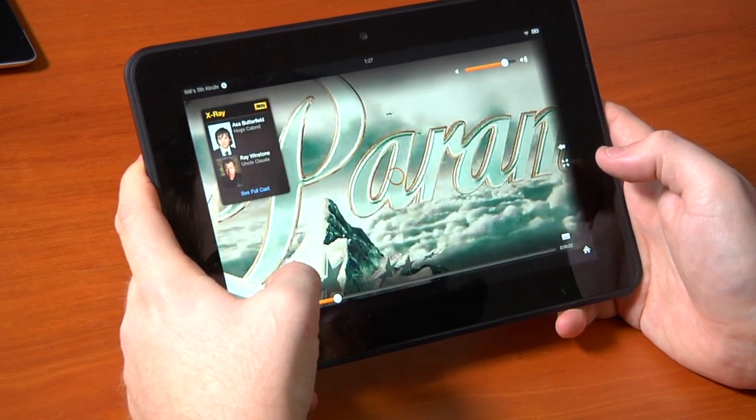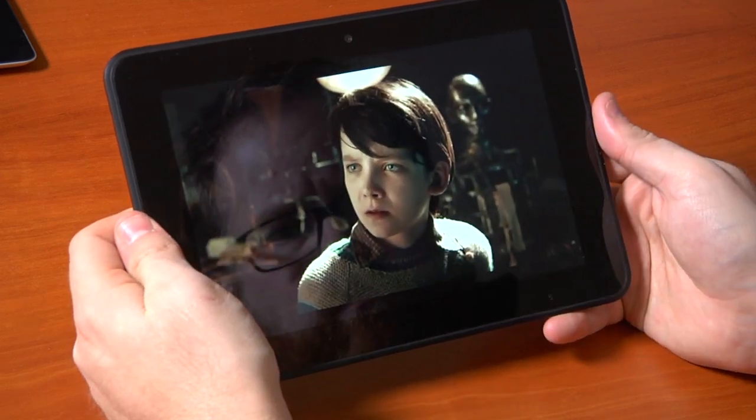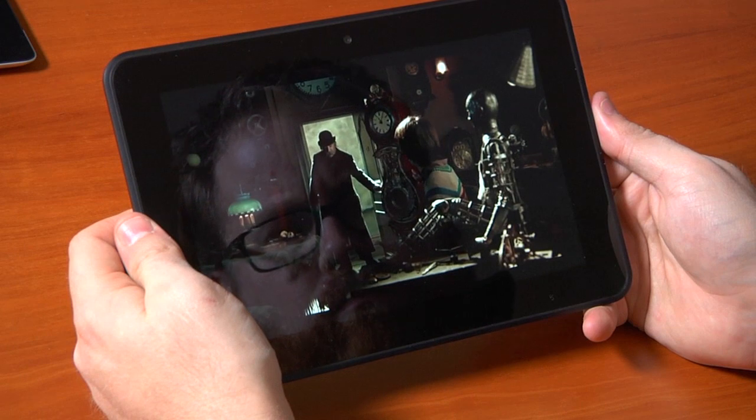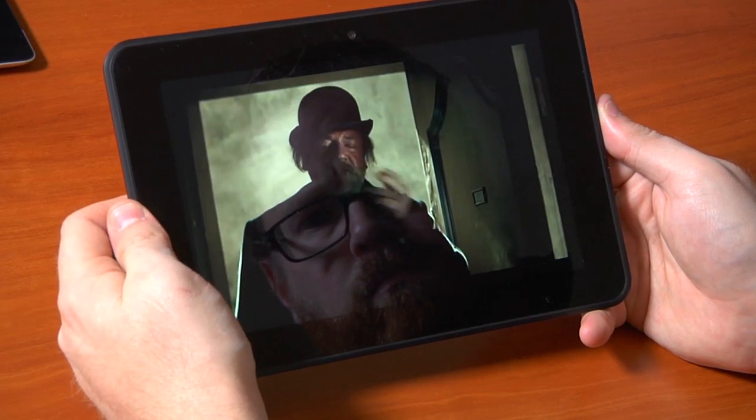Even though the screen is 1920 by 1200, we couldn't determine whether Amazon Prime instant streaming video actually delivers 1080p. The only way to guarantee 1080p is to rip a Blu-ray and upload it. A couple of vendors do 1080p streaming, but for the most part it's 720p on the web, including most of what Amazon offers.